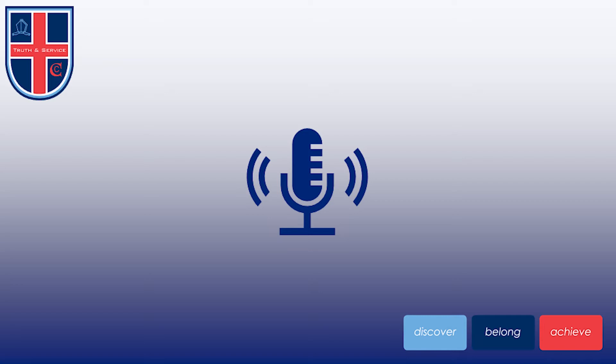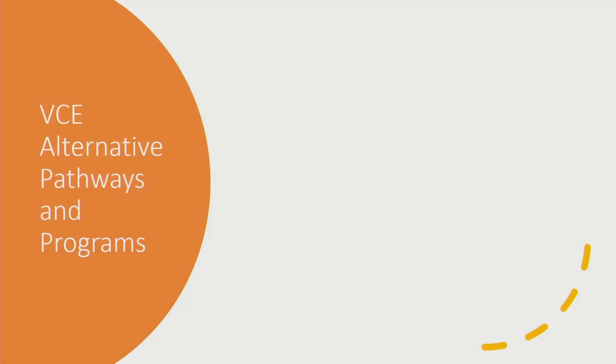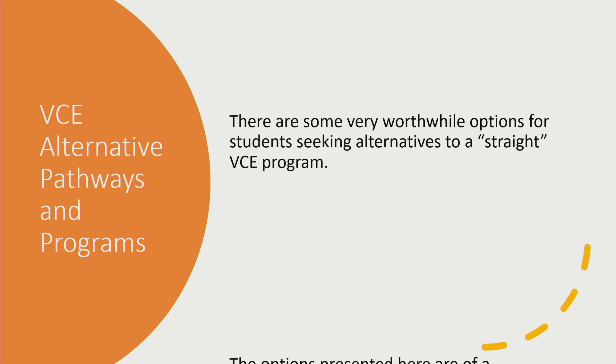For some students, your VCE may include a VET or alternative qualification, which allows you to combine practical experience with school-based subjects. This is very motivating for some students and helps to make their learning relevant. The information shared with you now in this video, we hope, will help you understand what options are available to you if you wish to gain practical experience and qualifications. For students looking for alternatives, there are vocational options available within the VCE for students to diversify their VCE program. This presentation introduces a couple of these options, which are of a vocational nature.